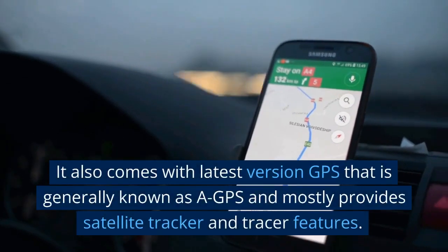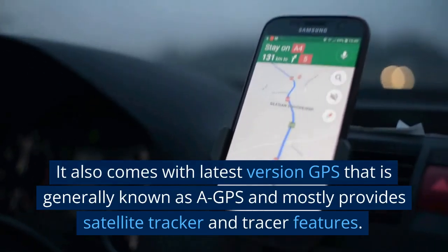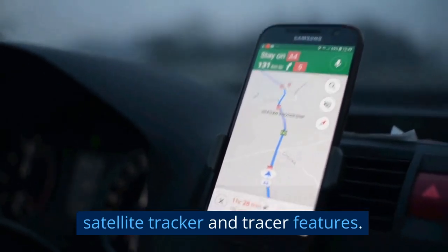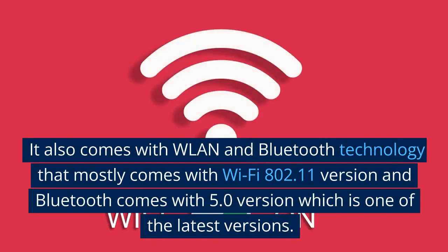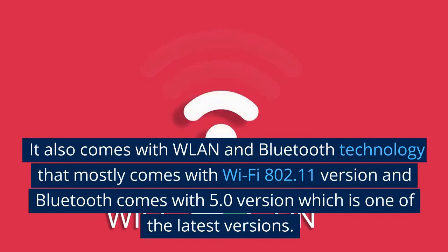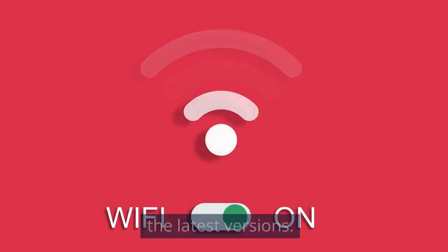It also comes with the latest version GPS, which generally provides satellite tracking features. It also comes with WLAN and Bluetooth technology, mostly coming with Wi-Fi 802.11 and Bluetooth 5.0, which is one of the latest versions.